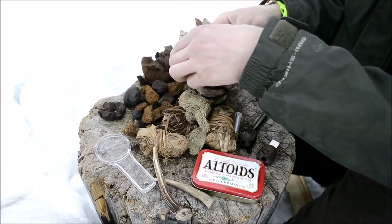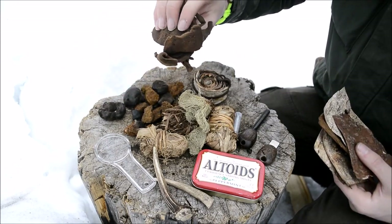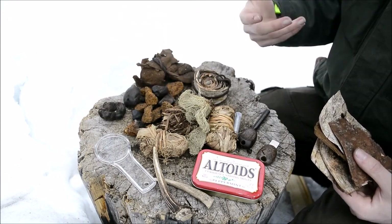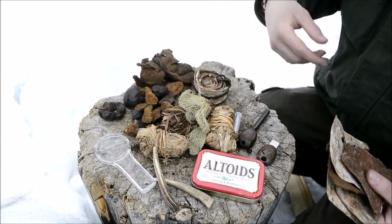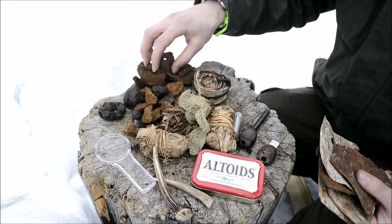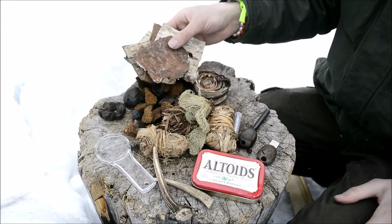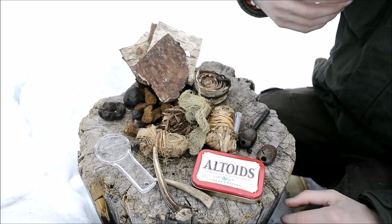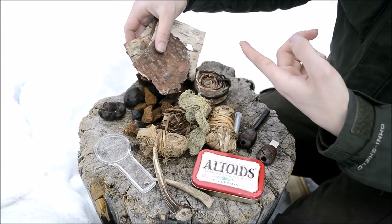I carry a few cramp balls as well as a bunch of chaga. I also carry some amadou - this stuff that looks and feels a lot like leather. This is actually a part of the fungus called the false tinder fungus. You can process it to make this leather-like material and it takes sparks very easily. It's a lot like char cloth - in fact many people think it was essentially the first char cloth.